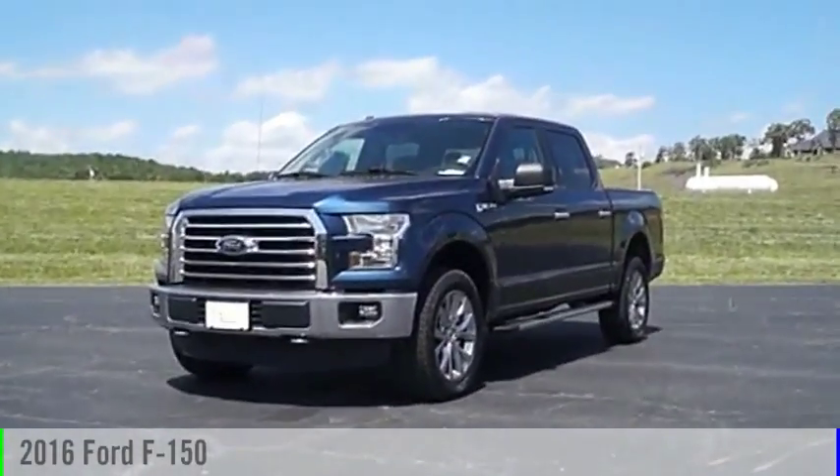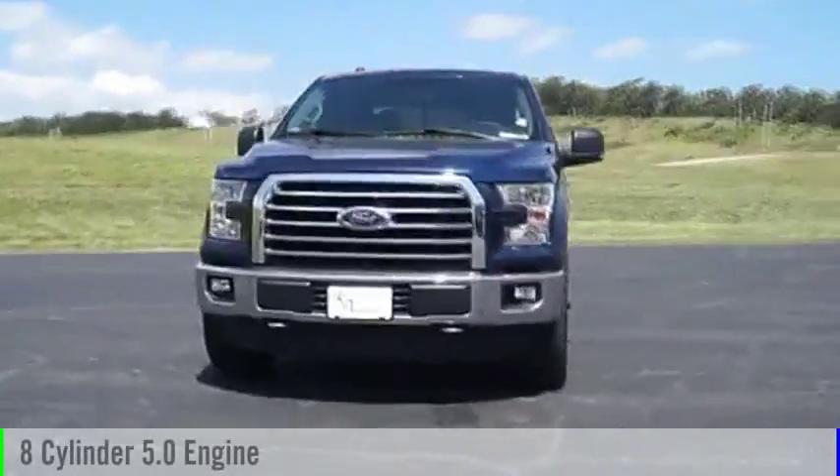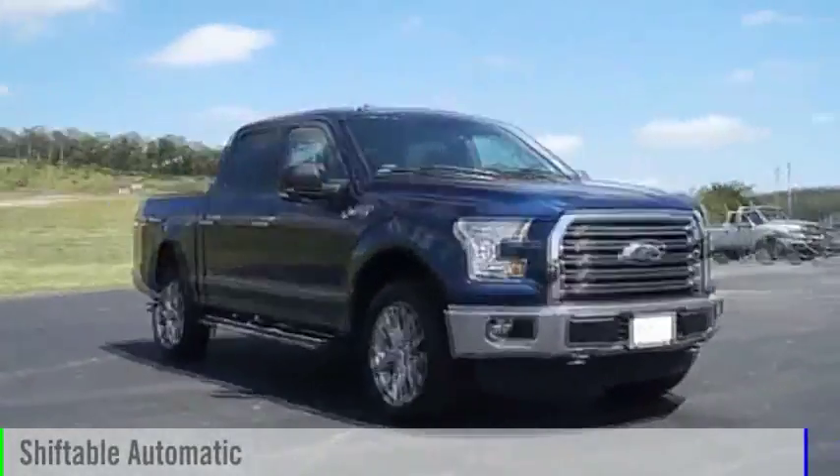2016 F-150. This vehicle is powered by a 4-wheel drive, 8-cylinder, 5.0-liter engine, and comes with an automatic transmission.